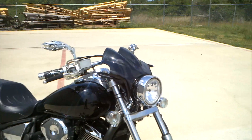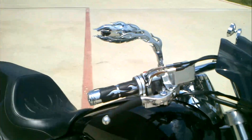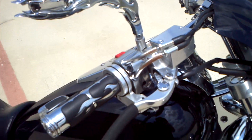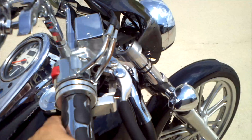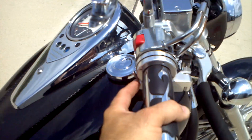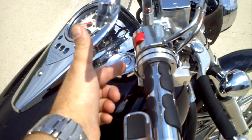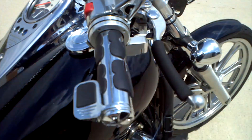It has a little custom fairing on it, flame mirrors, and Kuryakyn grips. It has a little cover over the levers. This also has what's called a breakaway cruise control — you turn here, push the button, and then if you push here it releases, or if you pull the brake the cruise control releases.